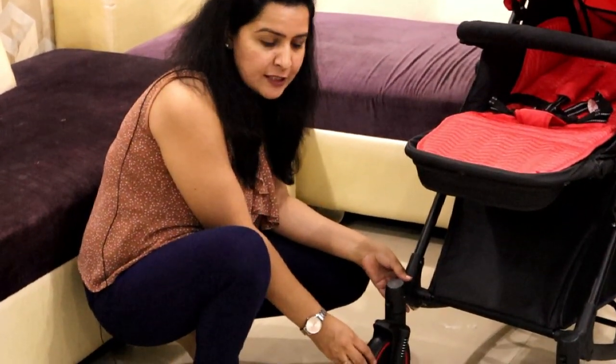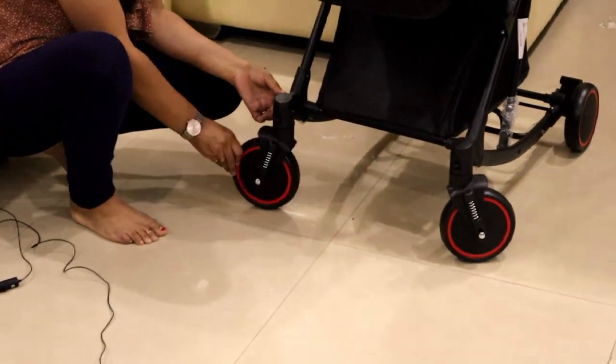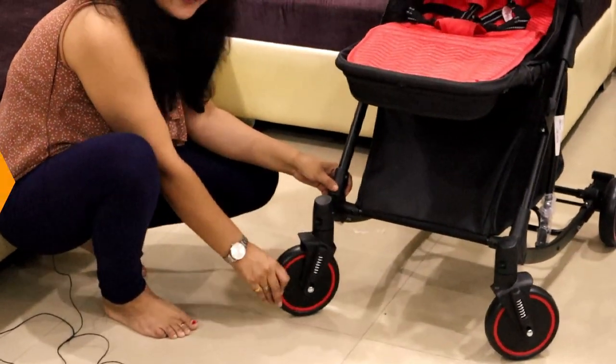Friends, if we talk about the wheels, the wheels are very sturdy and very smooth. You will see that the wheels rotate 360 degrees, so this is also a very good feature.